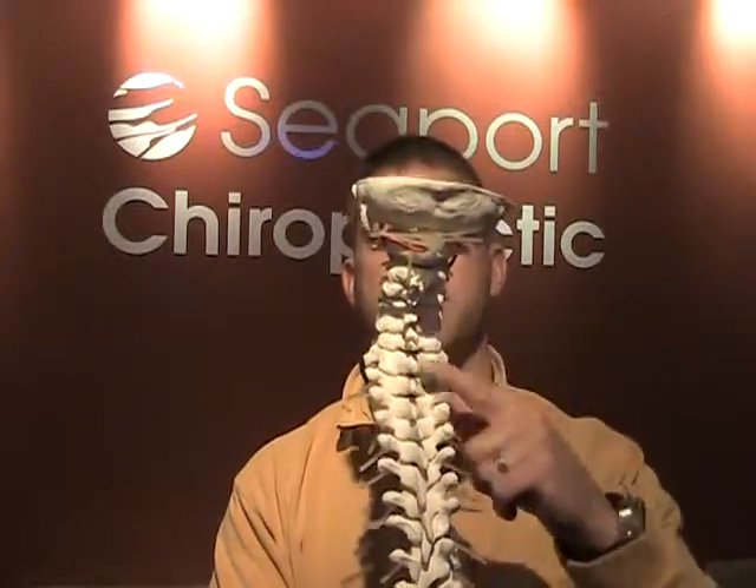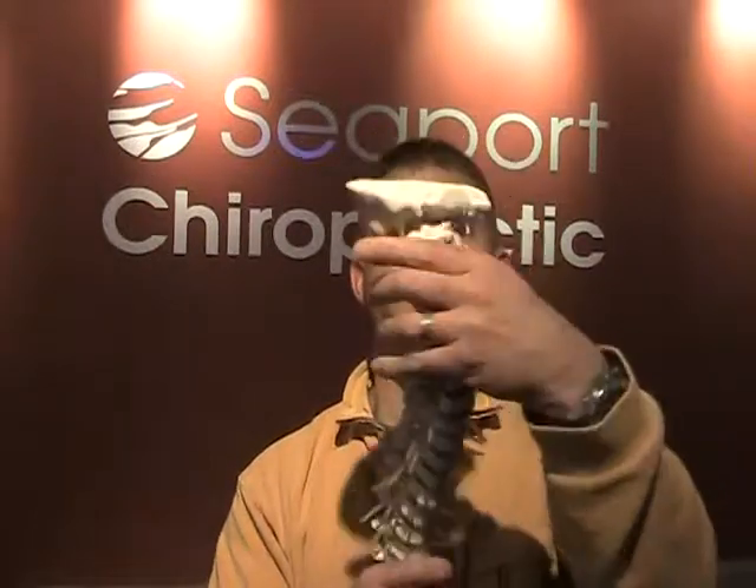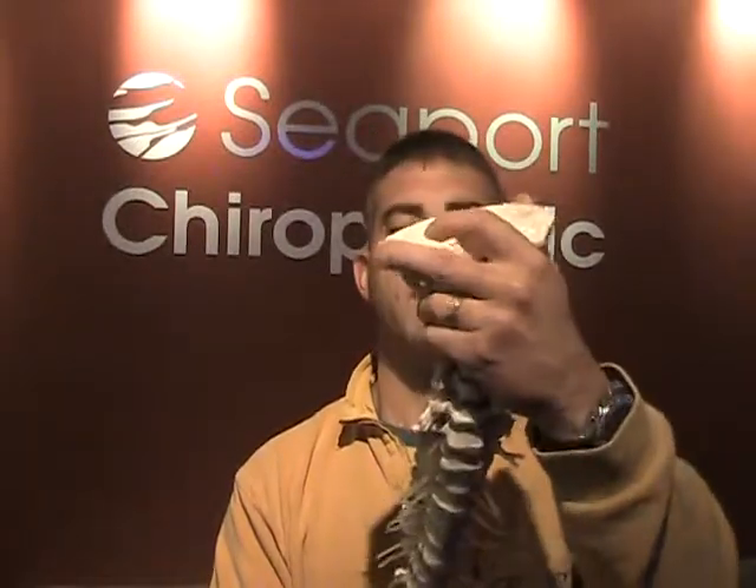These are called spinous processes. So when we're straight up and down, there is a symmetrical pressure that's applied into the spine and things are really good. You're functioning correctly. There's hardly any inflammation, or very little inflammation, in the spine when it's straight up and down like that.